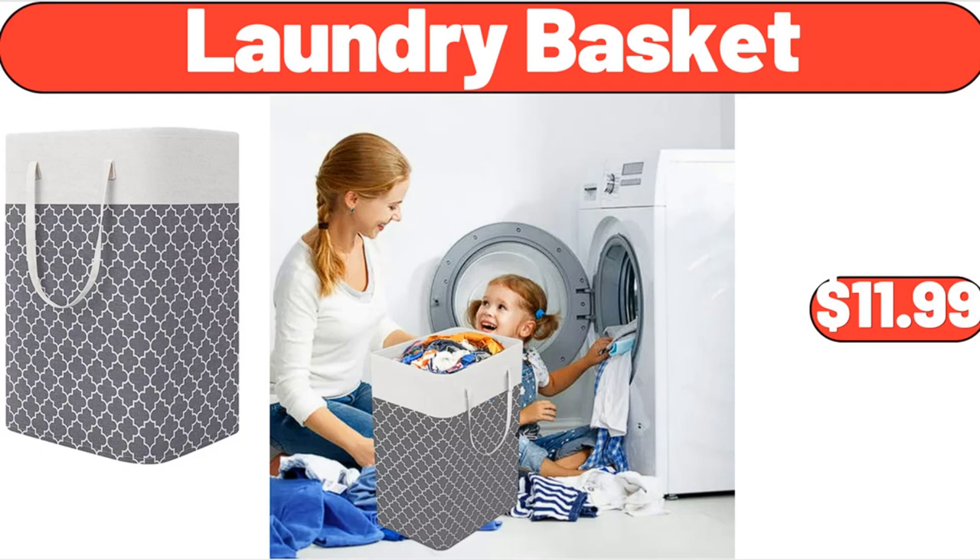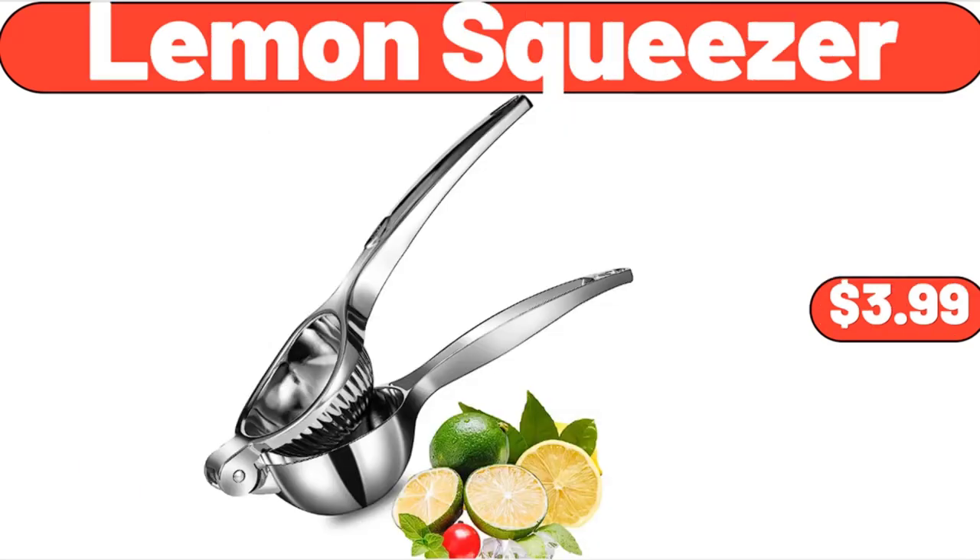Friends, what do you think about the prices of the products? Are they too high? Please share your thoughts with us in the comments. Lemon Squeezer, $3.99.